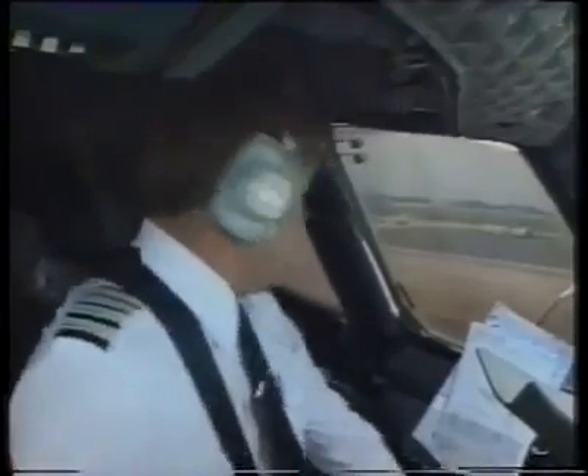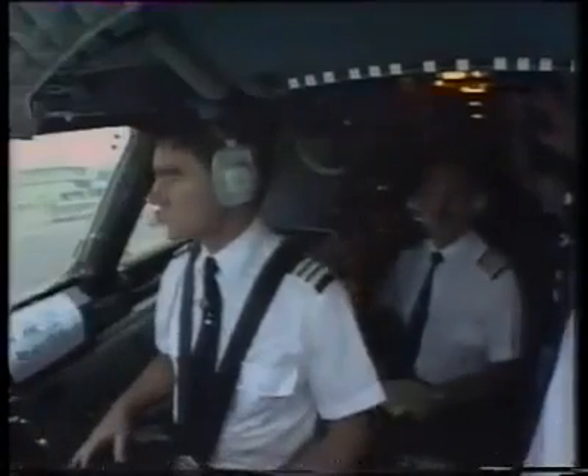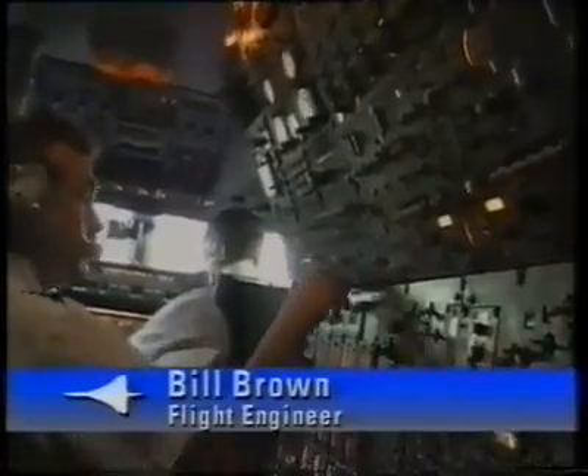And Bill, if we could have the taxi checks please. Nose visor: nose down five. Check. Brakes: set, check, back at normal. Flight instruments: the cockpit checks are not actually continuous — they're carefully designed in sections to prepare the aircraft for the next stage of flight. Checked. Trims: set for takeoff.